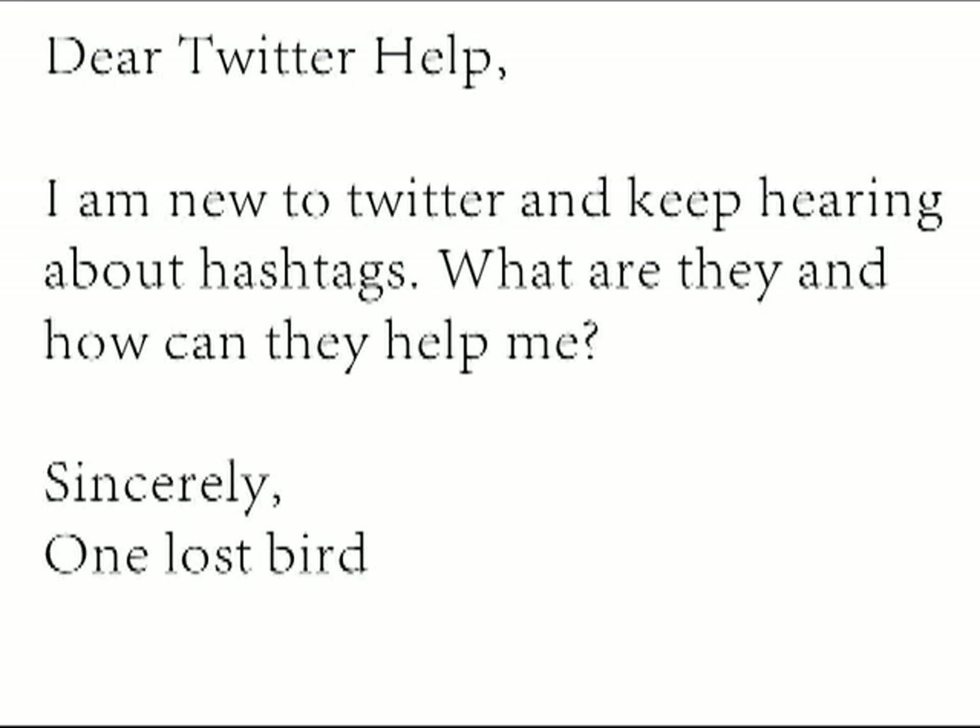Dear Twitter Help, I am new to Twitter and keep hearing about hashtags. What are they and how can they help me? Sincerely, One Lost Bird.